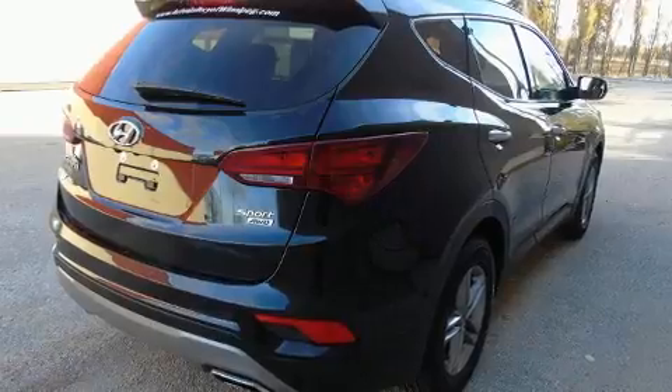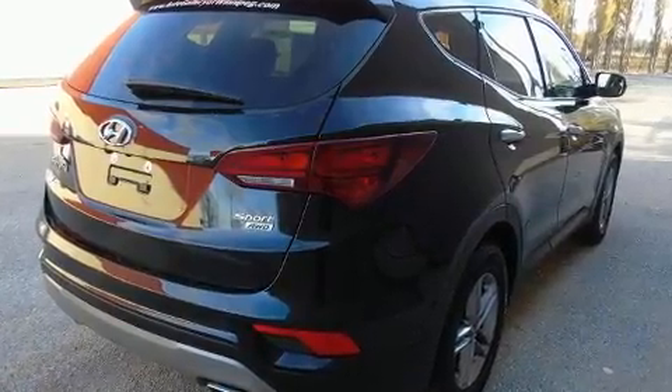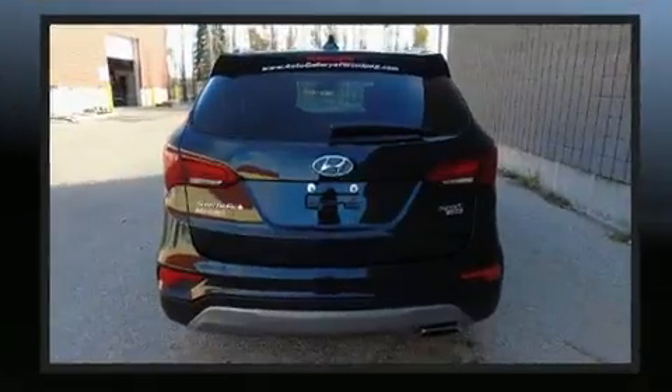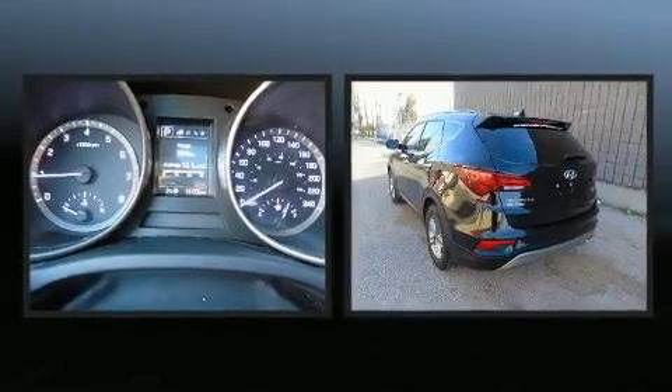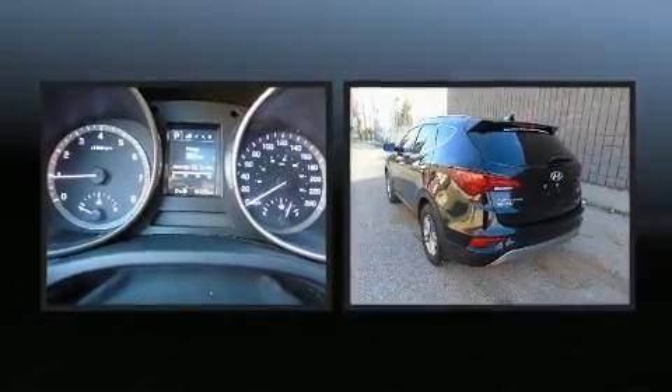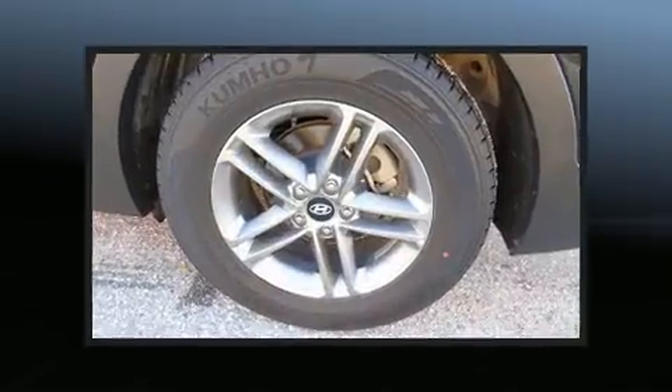A wealth of standard features mean that you no longer have to sacrifice — like all-wheel drive, a tachometer, a trip computer, fully automatic headlights, blind spot sensor, a roof rack, and much more.